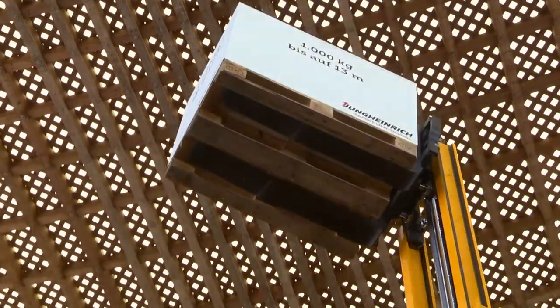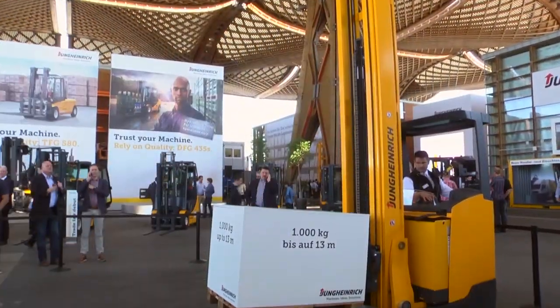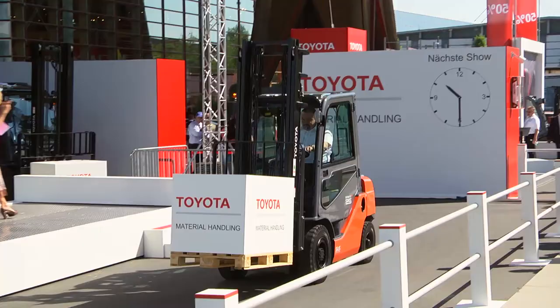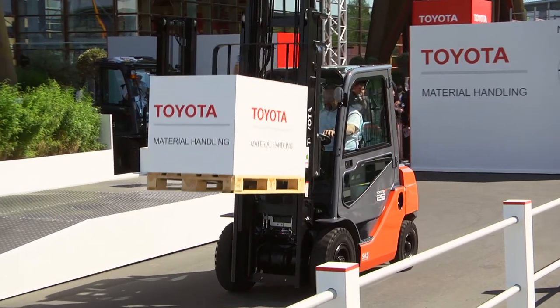Stacking at its best: 1 ton of weight, 30 meters high — this is what Jung Heinrich's electric reach truck can do. At CiMAT 2014, global players are competing for the most innovative and energy-saving solutions for industrial trucks.